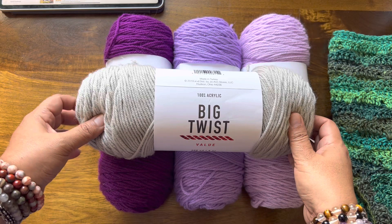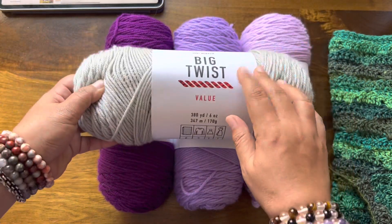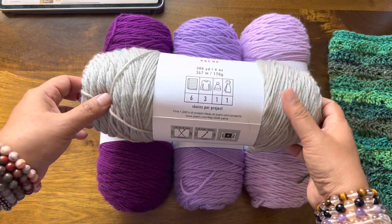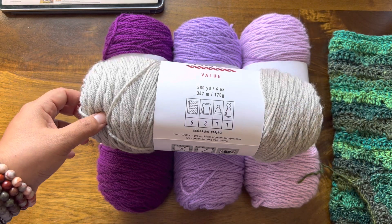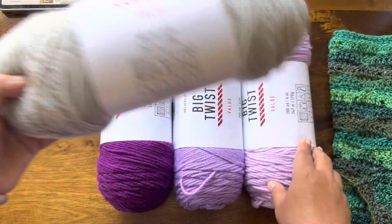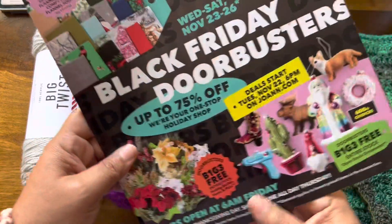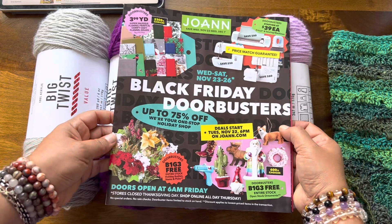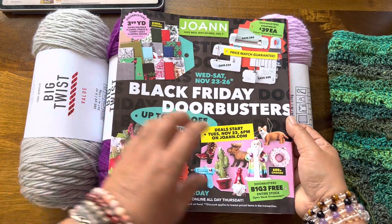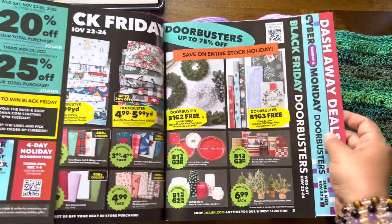Today I'm going to pick a winner for this fabulous giveaway — four skeins of Big Twist Value yarn. If you guys have been watching my channel over the past years, you know that this is one of my favorite yarns. I buy it at Joanne, and this is the mailer I received from Joanne a couple of days ago — the Black Friday Doorbusters. I just thought I would go over it and read some of the deals and fine print.